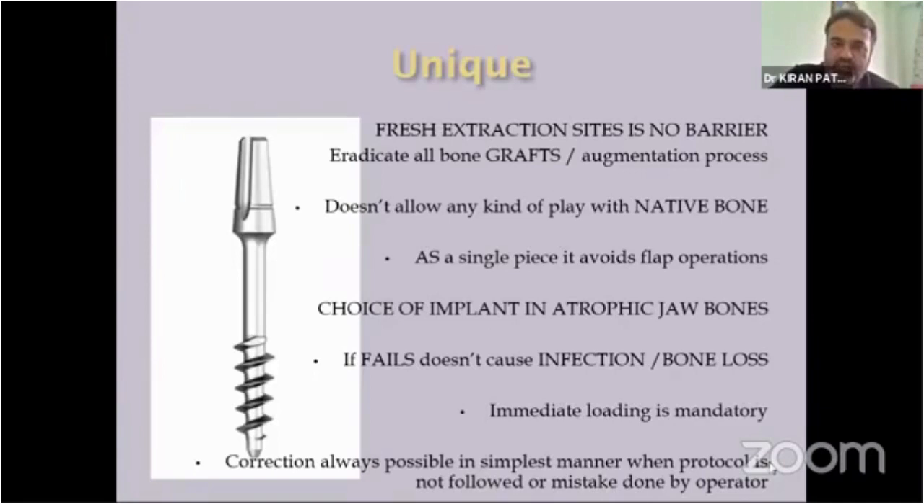It eradicates all bone grafts and augmentation procedures because it does not require any grafting for placement or anchorage — it always uses native bone. Whatever bone is available is best for the biocortical screw. We need not alter the native bone in any way; we can always use the bone the patient presents with in their jaws.